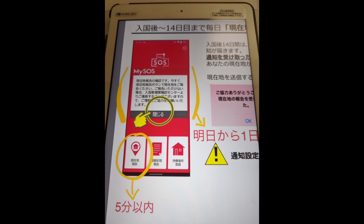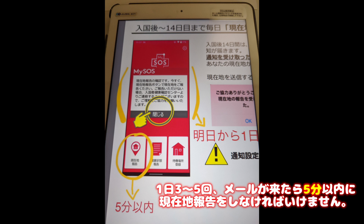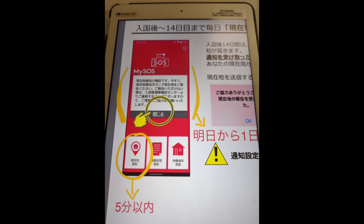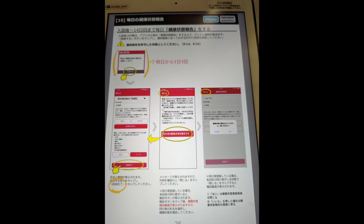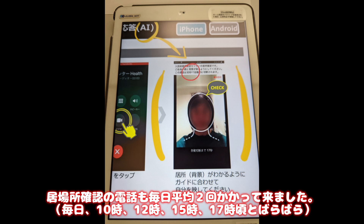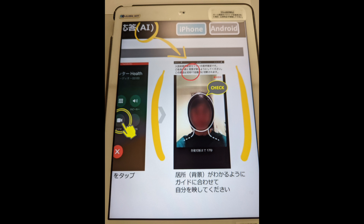For example, with the My SOS app, one to five times a day they send you a text saying you should share your location. Within five minutes after you get the text, you need to share your location. Also, once a day I got an email asking about my health situation — I need to answer questions about whether I have a fever or a cough. And it sounds very strict, but they also call you every day. I got phone calls twice a day, always at random times, so I couldn't predict when they'd call. They want to see my background to confirm I'm staying inside the room — you just need to show your background for 30 seconds while holding your phone.